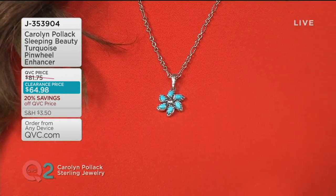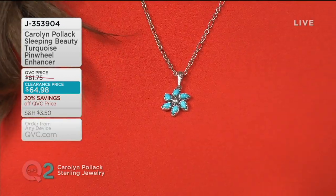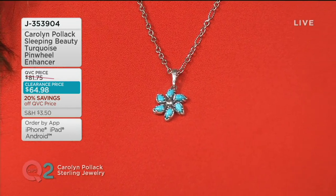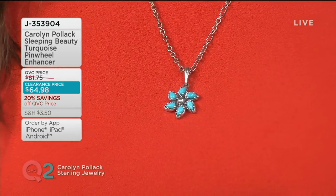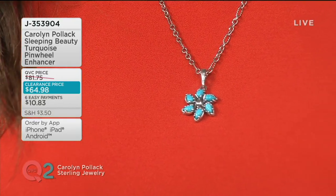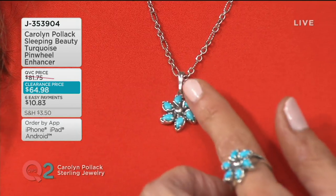If you picked up the pinwheel ring, this is a must-have to go along with it. It's a beautiful sterling silver and turquoise pinwheel enhancer — all Sleeping Beauty turquoise. Six gorgeous gemstones, and don't you love how they just kind of dance around?